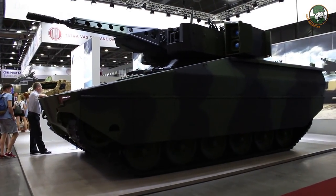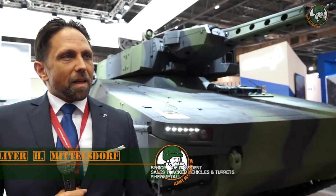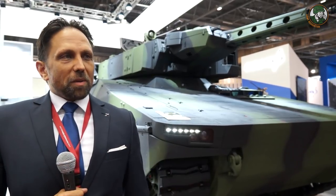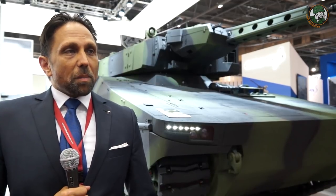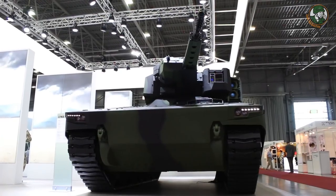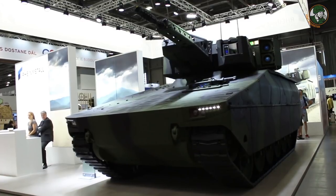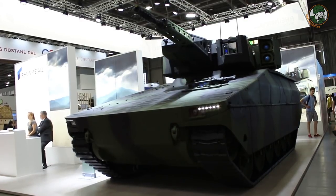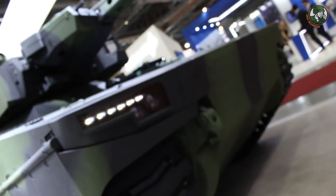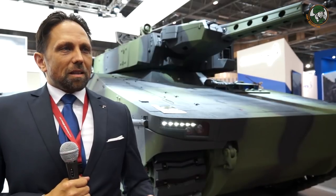The Lynx KF31, as presented here and at Eurosatory 2016, is the most modern family of vehicles and could be very interesting for the Czech Republic's BMP-2 replacement program. It is modular, flexible, and most likely the highest-protected and most capable vehicle currently available. We are looking forward to the demonstration — it is a very thorough approach by the Czech Republic to choose the right vehicle, because that is much more than just specifications on paper.